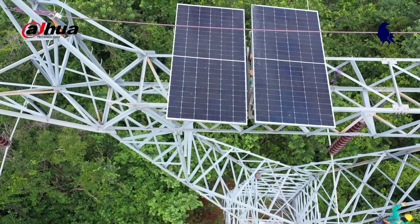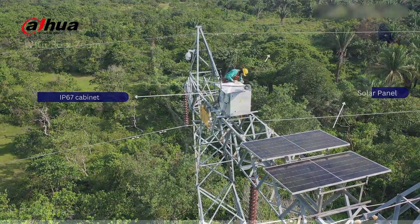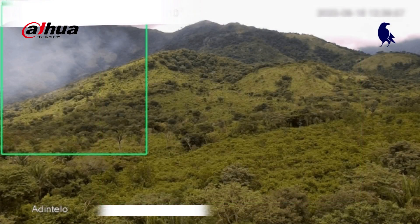Line Warden uses cameras installed on the towers and artificial intelligence to recognize the shapes and patterns of smoke, overgrown vegetation, and intruders, sending notifications if any problem is detected.